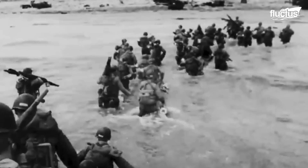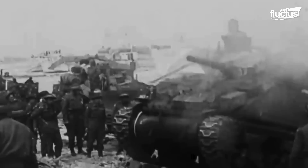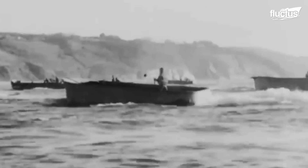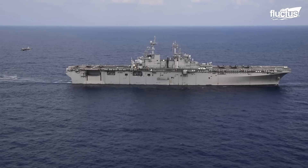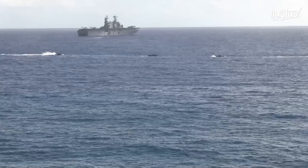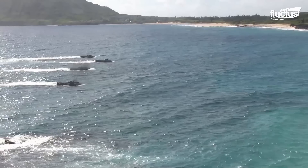Getting troops onto land occupied by the enemy is a problem that has plagued military planners for centuries. Forces dug into positions on a beach or across a river have always had the upper hand. One force that has undertaken to change that is the United States Marine Corps, which has modern amphibious vehicles and tactics.